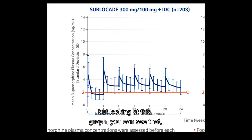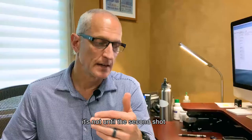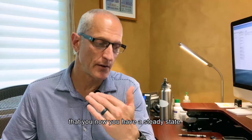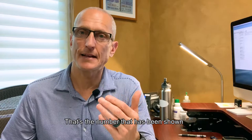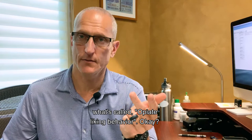I'm going to show you a graph and explain why. Looking at this graph, you can see that you get your first shot, which is 300 milligrams. It peaks at 24 hours, up to about four nanograms per mil. Then it goes below the green line, which is two nanograms per mil, and it stays there for the second, third, and fourth week until you get your second shot. It's not until the second shot that you now have a steady state above two nanograms per mil. That's the number that has been shown that you need above that level in your blood to not have cravings, to not have withdrawal, and to decrease what's called opiate liking behavior.